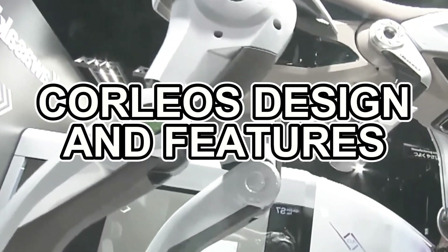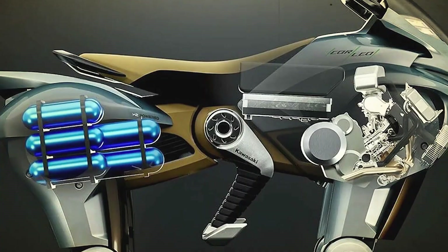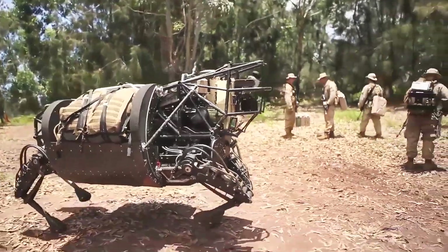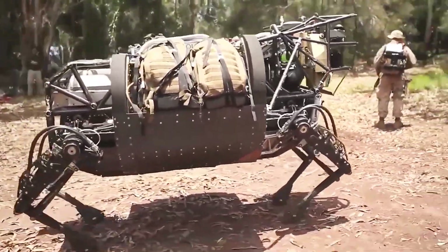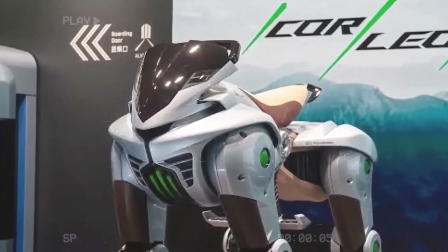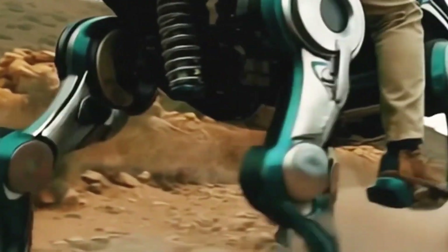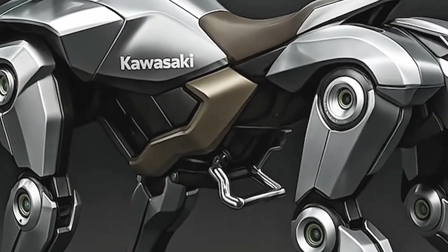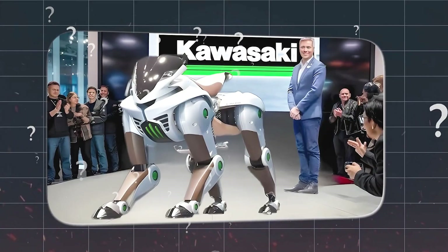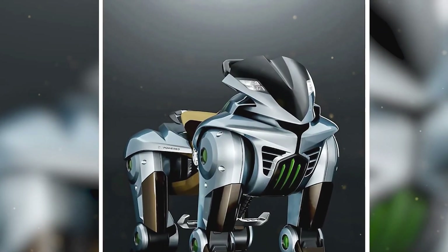Beyond the underlying technology, Corleo also boasts a unique and striking design. Kawasaki has drawn upon its rich motorcycle heritage to create a machine that is not only functional but also a true work of art. The overall aesthetic is modern and futuristic, with clean lines and a sense of both power and agility. The rider sits on a saddle-like seat reminiscent of a horse, which provides a comfortable and natural riding position, allowing for extended periods of exploration without fatigue. The handlebars are positioned in front of the rider, allowing for easy control and maneuverability, while also providing a sense of familiarity for those accustomed to traditional motorcycle riding.